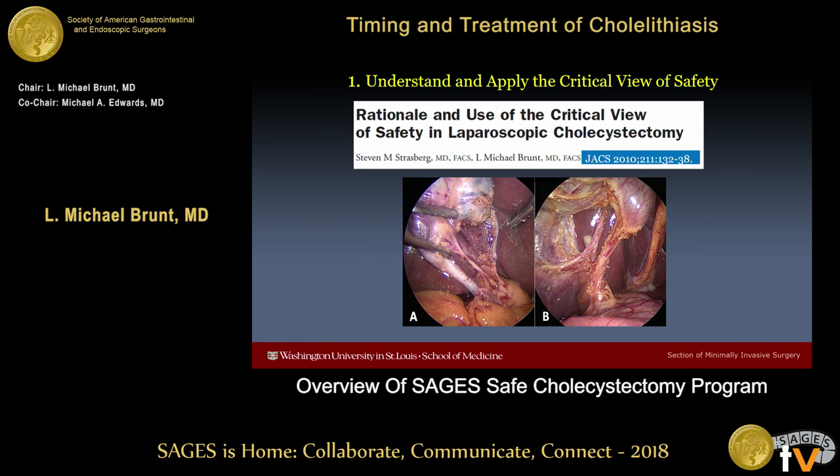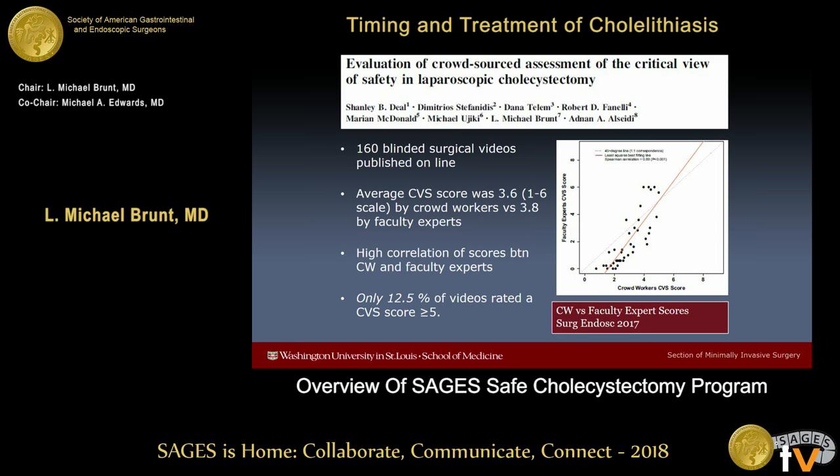Step one is to understand and apply the critical view of safety. This was described back in 1995, and I think there is still oftentimes a misunderstanding of exactly what the critical view is. It has three elements: two and only two structures entering the gallbladder; the hepatocystic triangle is cleared of all fat and fibrous tissue; and the lower third of the gallbladder should be dissected off to expose that portion of the cystic plate.